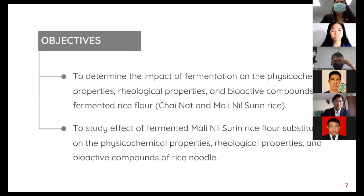The aims of this study were: first, to determine the impact of fermentation on the physicochemical properties, rheological properties, and bioactive compounds of fermented rice flour; and second, to study the effect of fermented Malininsulin rice flour substitution on the physicochemical properties, biological properties, and bioactive compounds of rice noodle.